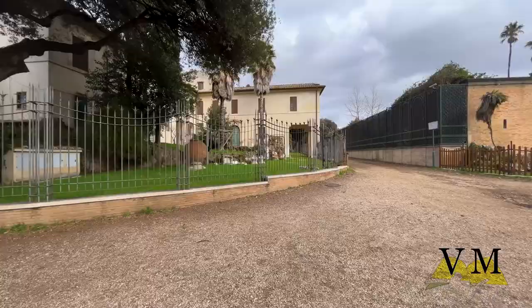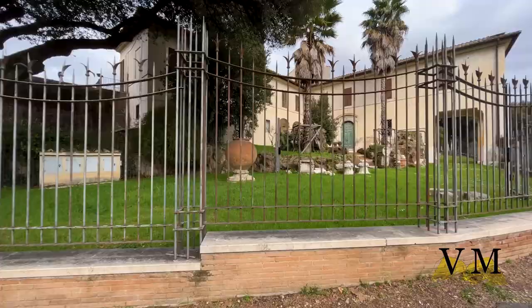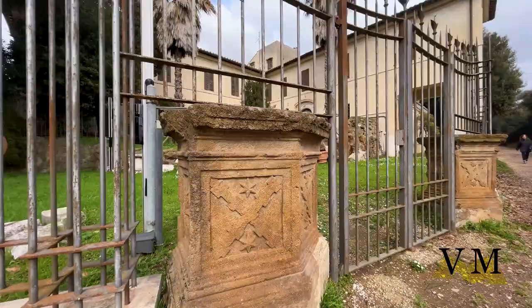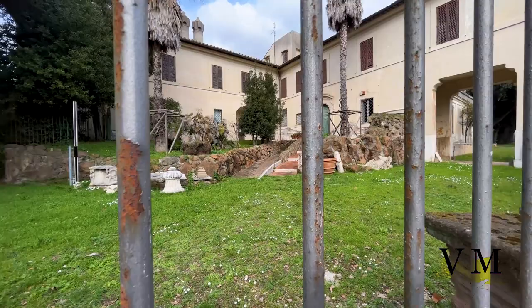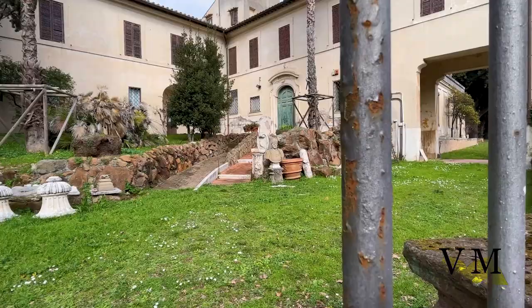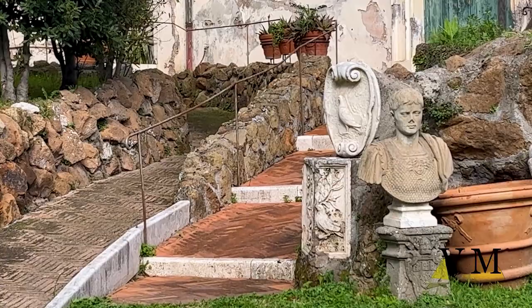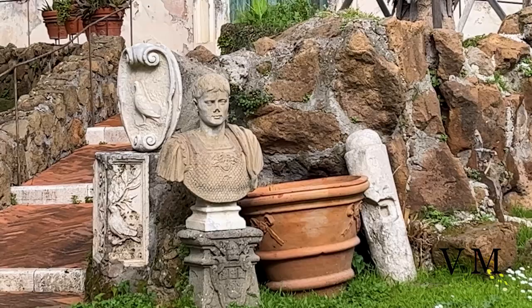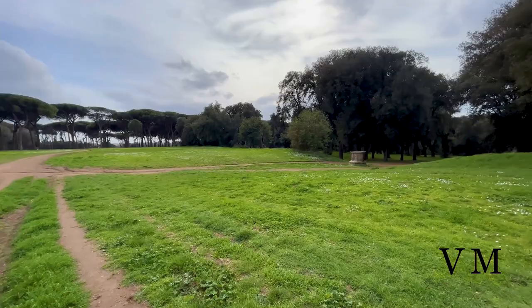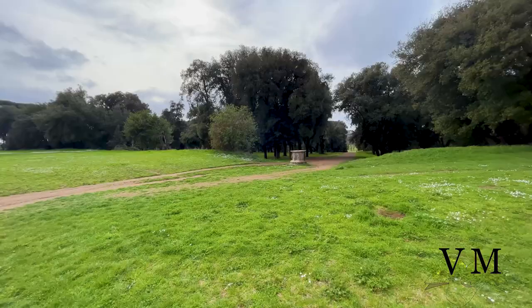Villa Vecchia dei Pamphilj is also here. This is Rome's first civic museum dedicated to a historic Roman villa, whose birth and development is reconstructed from the 17th to the 19th century. The current configuration of the villa dates back to the 19th century. When the Cardinal was elected Pope with the name of Innocent X in 1644, the Pamphilj family grew in prestige and therefore needed a suitable residence. They left Villa Vecchia and moved into a gorgeous new baroque building called Casino del Bel Respiro, designed by the sculptor Alessandro Algardi and landscape painter Giovanni Francesco Grimaldi.